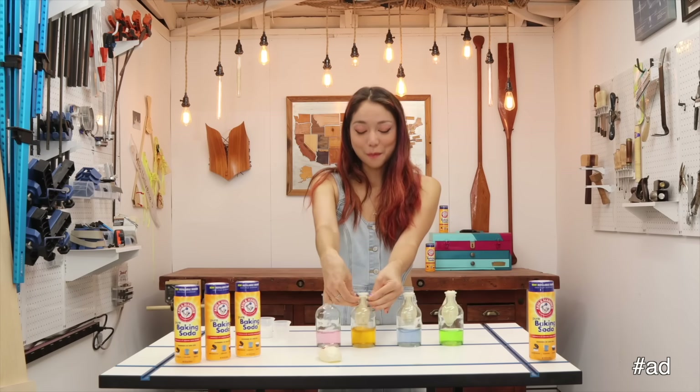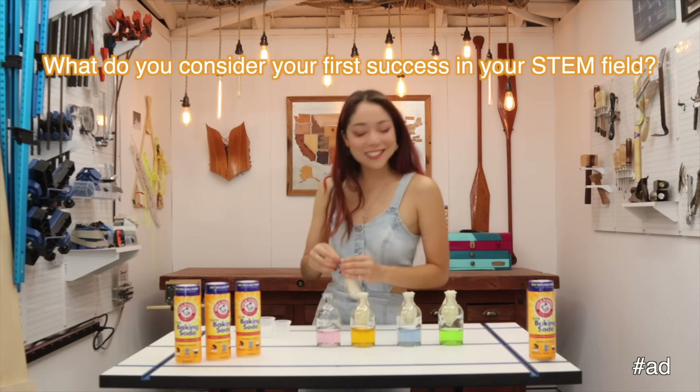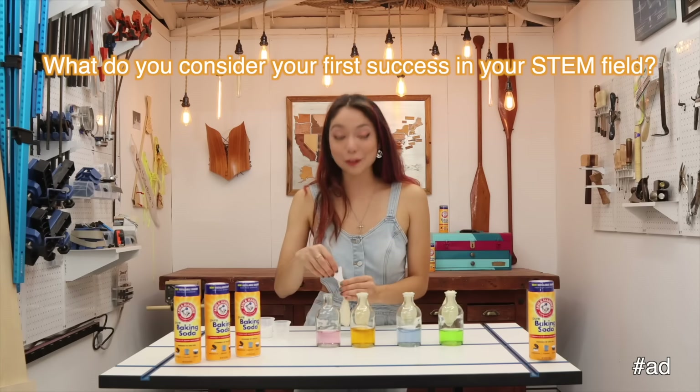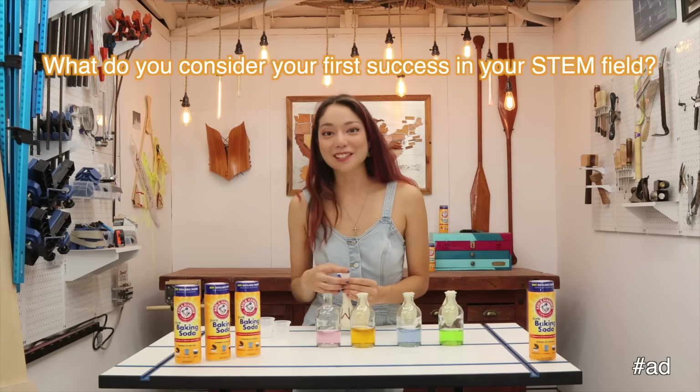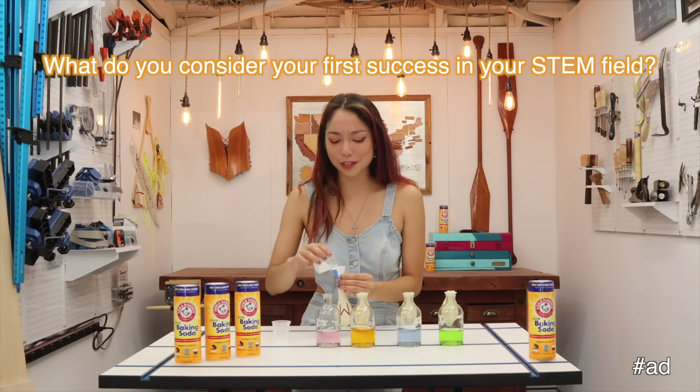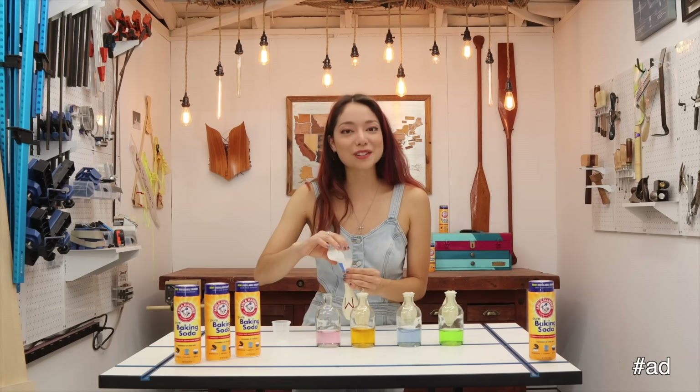There's a chance I'm gonna make a massive mess. My first success was probably captaining my first robotics team to world championships finals matches my senior year, and it was this huge ego boost that was really validating and it helped me decide that I could pursue engineering as a career.